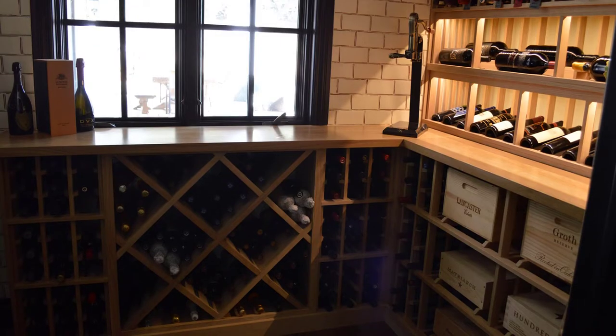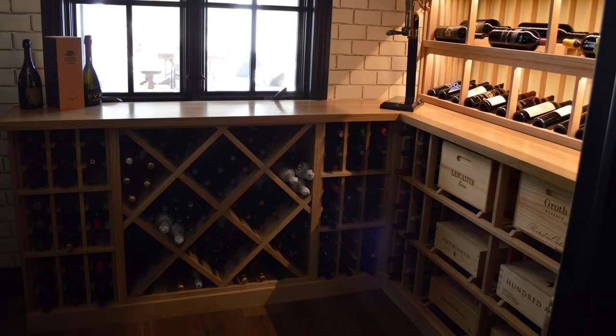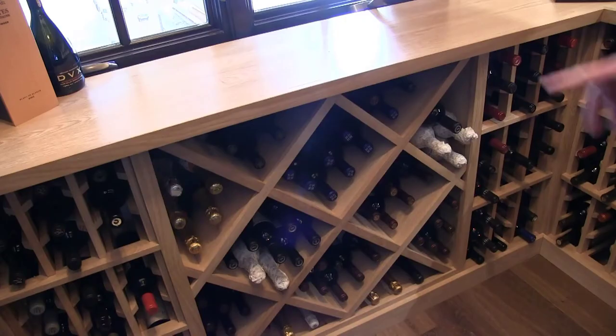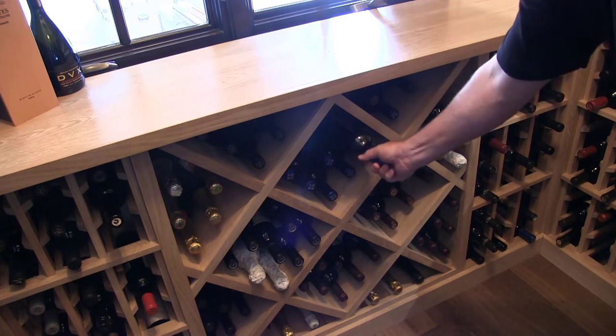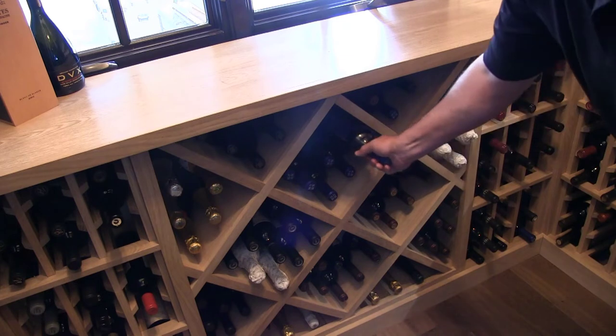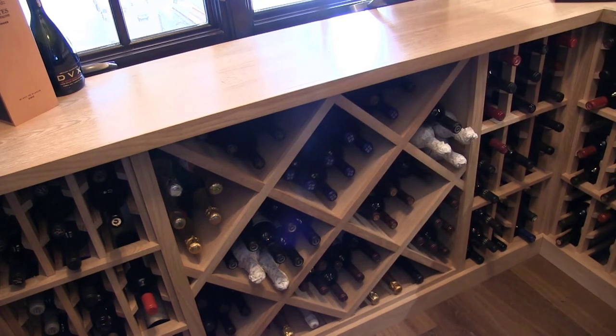When you do a solid diamond bin, it looks good. The bonus of diamond bins is everybody likes the visual appeal of a diamond. The bad part about a diamond bin — and not really showcased here, though it does have some champagnes in it — is you really can only do a traditional sized Cabernet style bottle in a diamond bin, and they'll bin up very nicely. If you use Pinot Noir or Burgundy bottles or Chardonnay, they won't bin as nicely.